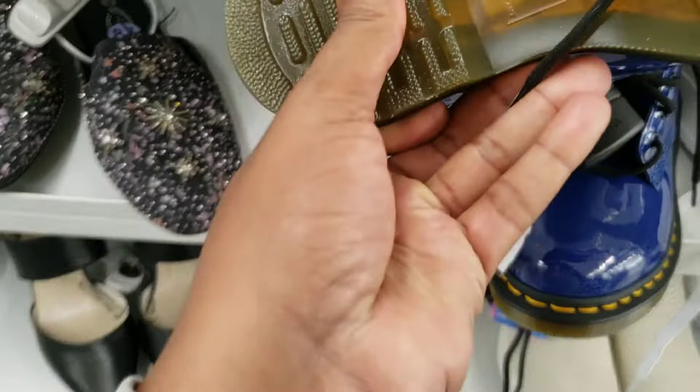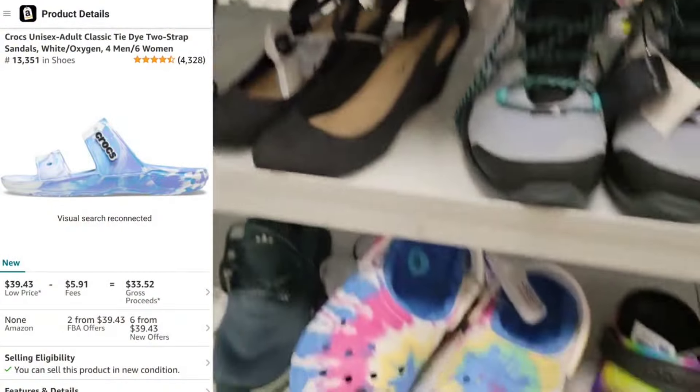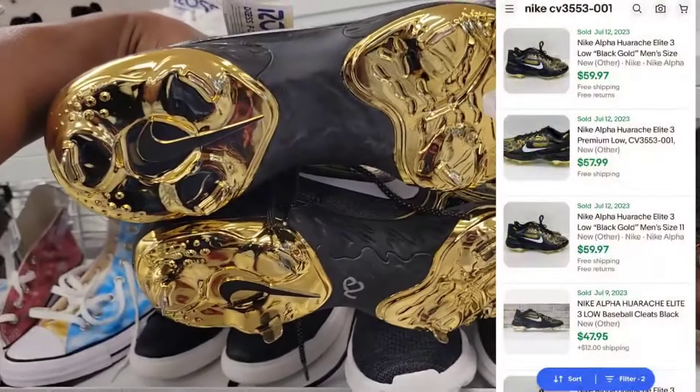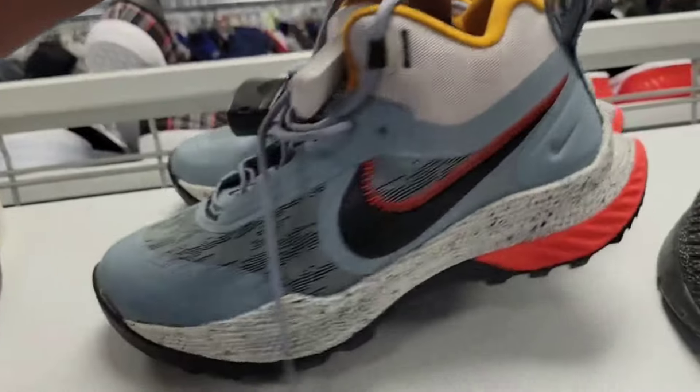Grabbing some of these today for retail arbitrage while we're out and about. Found these for $10 — they retail for $60. For most sizes, it's all about the price point. $14.99, let's scan these and see what's up. We got three right here — definitely seeing what these are valued for. Is this something to go ahead and go after? Let me know what you guys think about them.